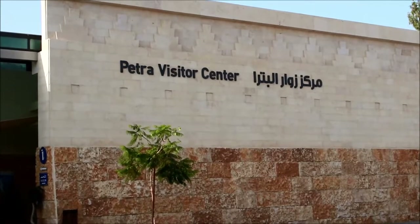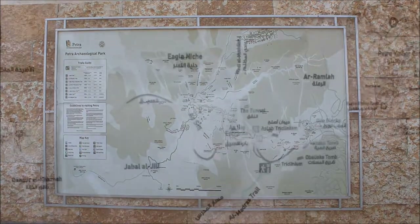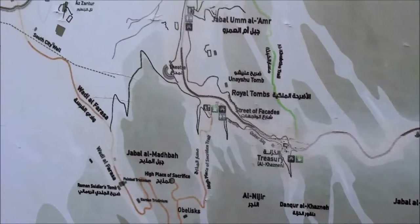Each installment of Ben's Tours takes you on a visit to a special place. This time, join me on one of my most special tours as I fulfill an almost 30-year desire and complete a bucket list journey to Petra, Jordan.